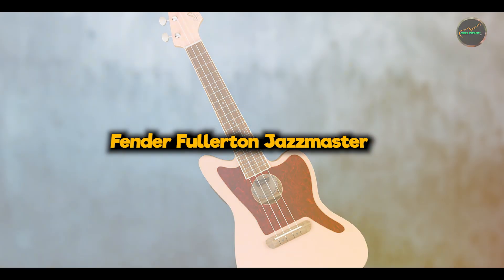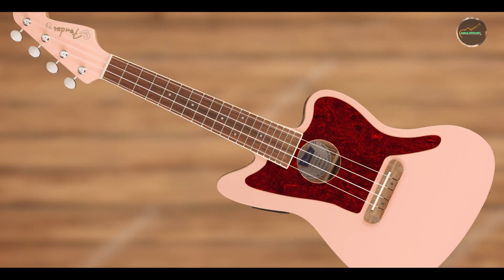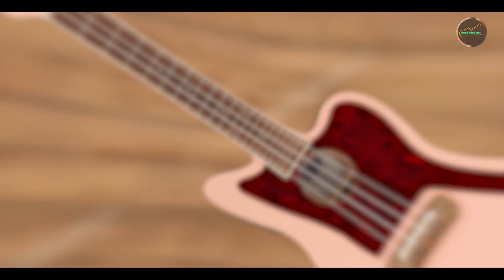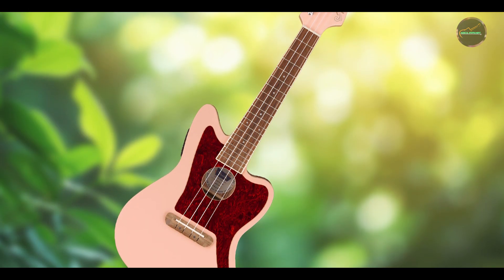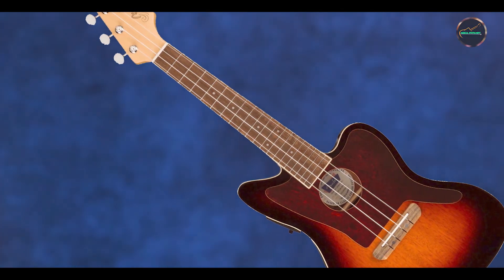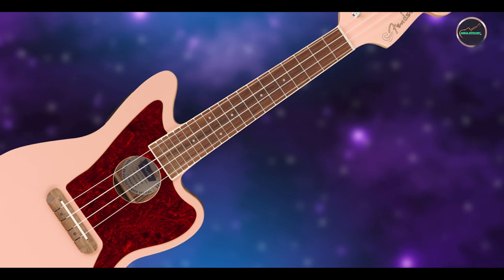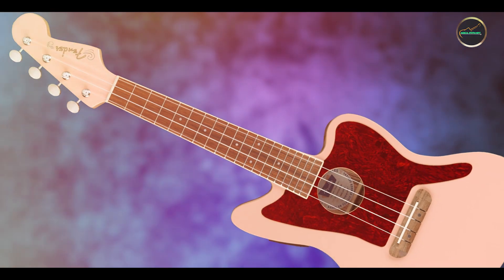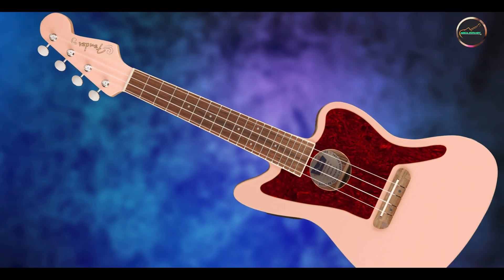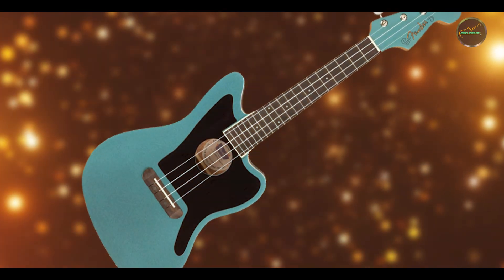Coming in at number three is the Fender Fullerton Jazzmaster. The Fender Fullerton Jazzmaster ukulele captures the iconic design and distinctive sound of Fender's Jazzmaster guitar in a ukulele format, blending vintage aesthetics with modern playability. Boasting a basswood body, maple neck, and walnut fingerboard, the Fullerton Jazzmaster delivers a bright, articulate tone with enhanced sustain and clarity. It features a Telecaster headstock shape, Fender design preamp system, and synthetic bone nut for optimal resonance and tuning stability. Ideal for enthusiasts of Fender's electric guitars, this ukulele offers a unique blend of acoustic warmth and electric-inspired performance. Its concert size ensures a comfortable playing experience, while its versatile electronics allow for amplified sound and stage-ready versatility.